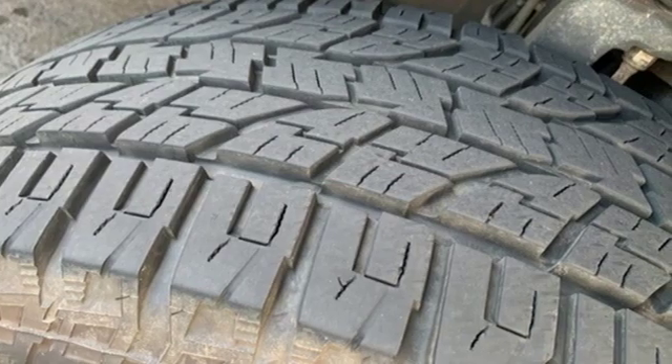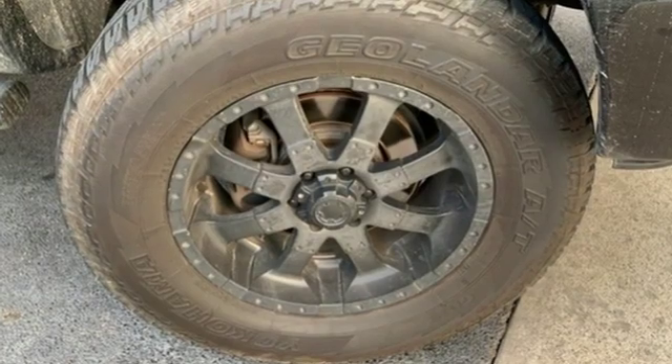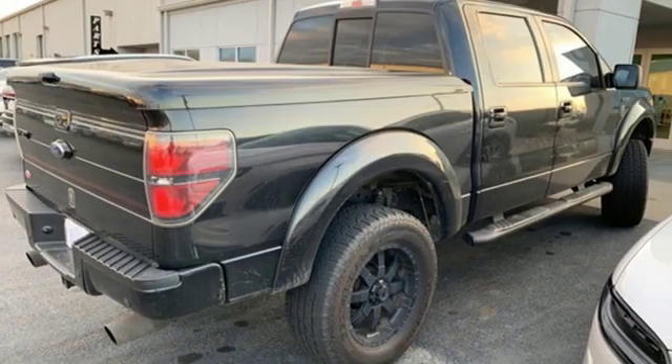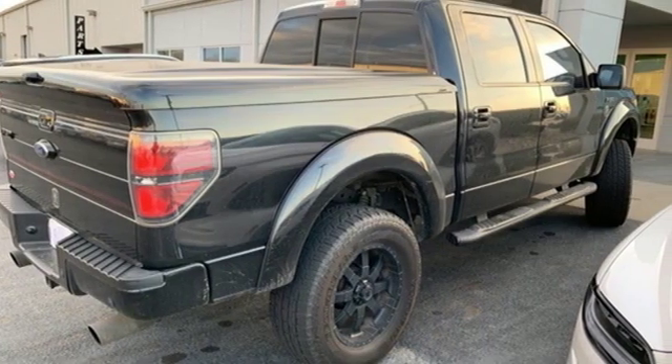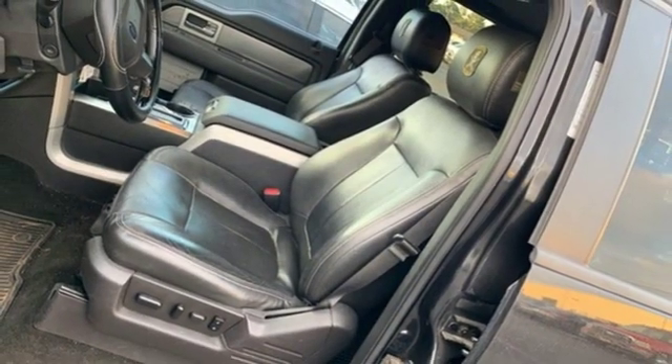Streaming audio. Power heated mirrors. Dual zone climate control. Rear parking sensors. Remote engine start. Leather bucket seats. Automatic transmission. Trailer brake controller. Electronic shift on the fly.